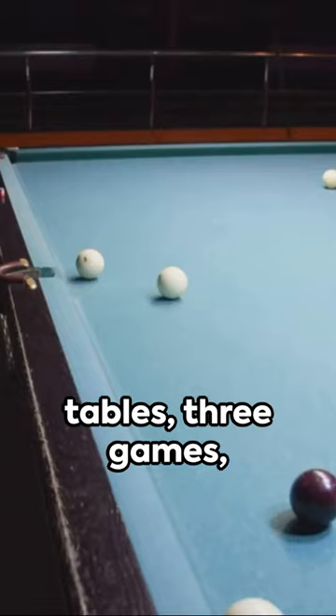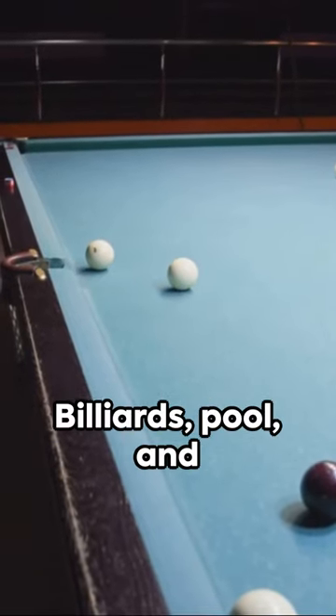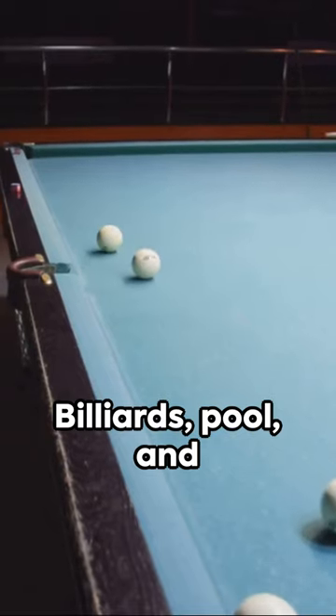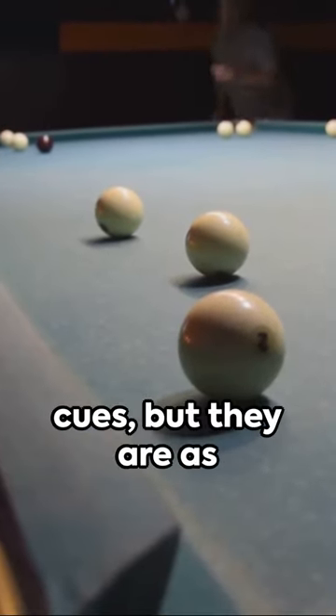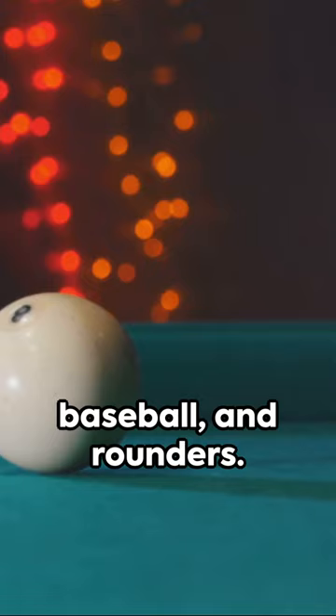Imagine this. Three tables, three games, three sets of rules. Billiards, pool, and snooker might all include balls and cues, but they are as different as cricket, baseball, and rounders.